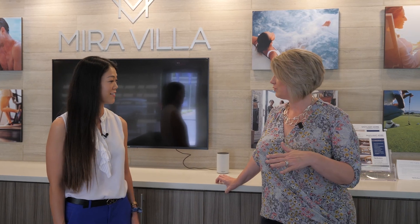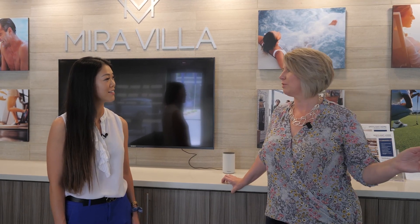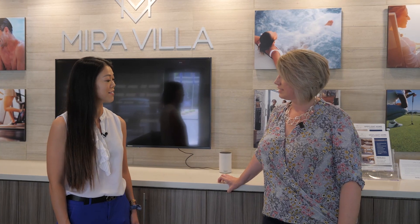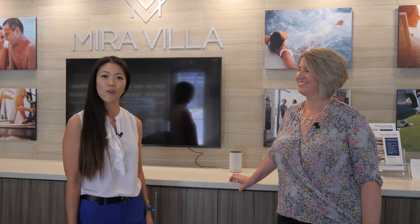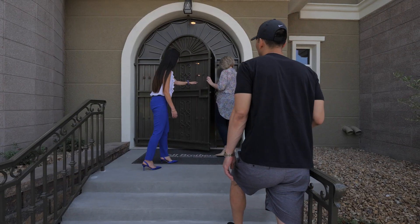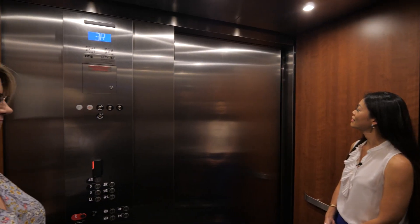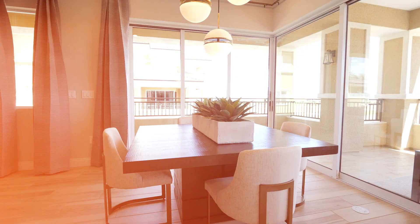We're going to be checking out two model homes today. First is the two-bedroom Brenta model at 2,052 square feet with gorgeous views of the golf course. Just above that we'll look at the beautiful penthouse, which takes up the entire fourth floor - you can see all the way from Red Rock to the Strip. Prices start at about $826,000, and the penthouse is on sale fully furnished for $3,398,995.